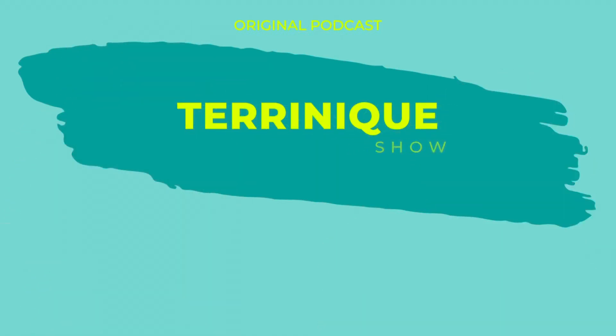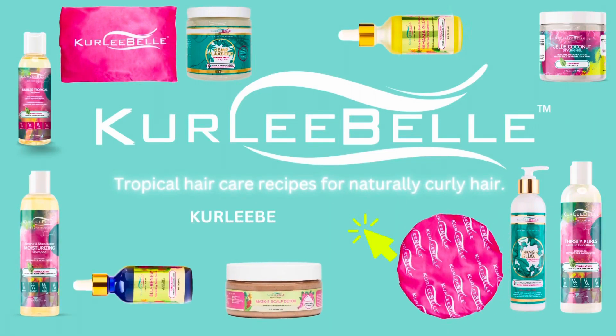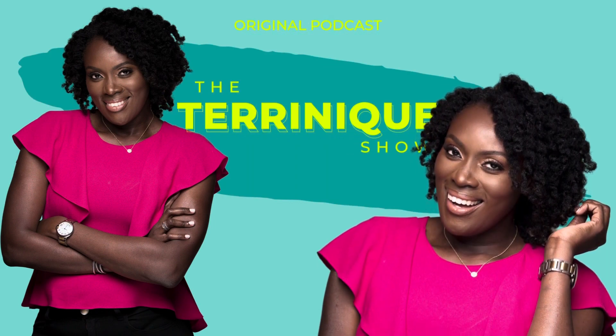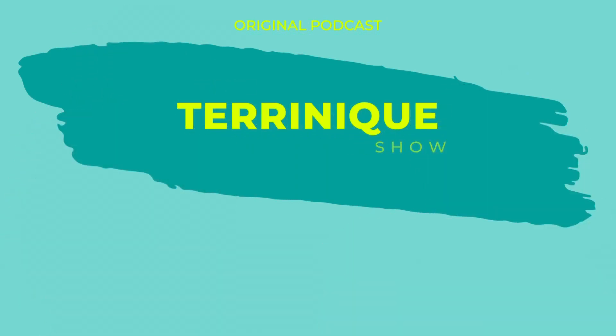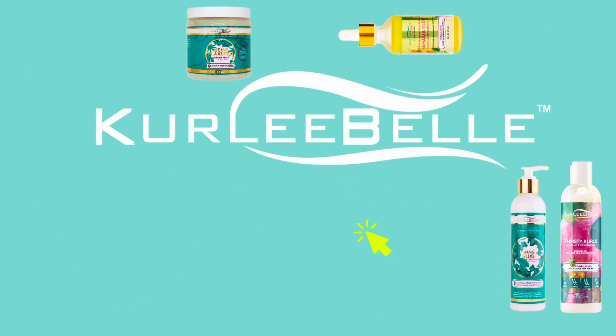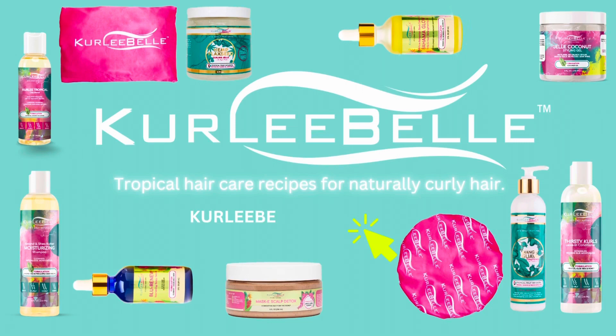Hi, I'm Taranik Pennerman, founder of the best-selling naturally curly hair care brand Curly Belt, and host of The Taranik Show, a show where we talk about hair, a woman's crowning glory. I'm so happy that you've allowed us to be a part of your hair care journey, and I hope that you enjoy the show.